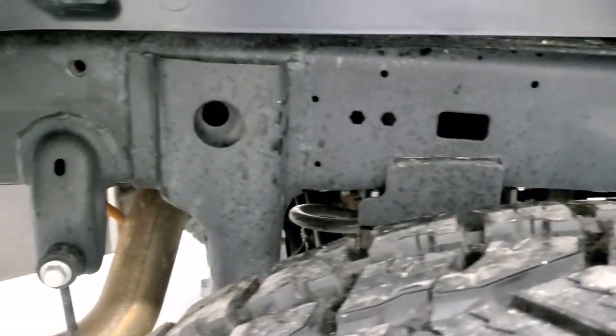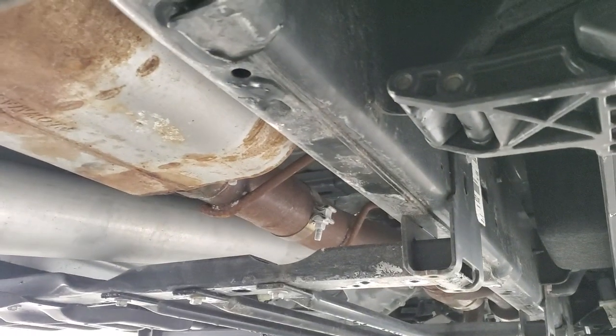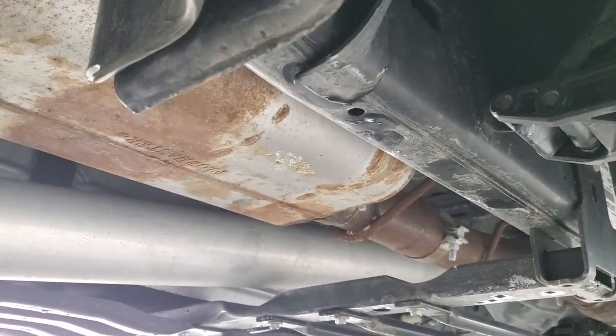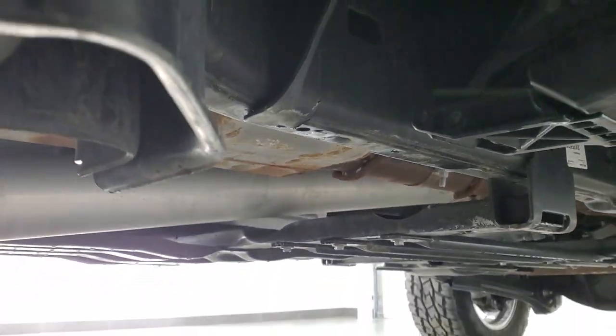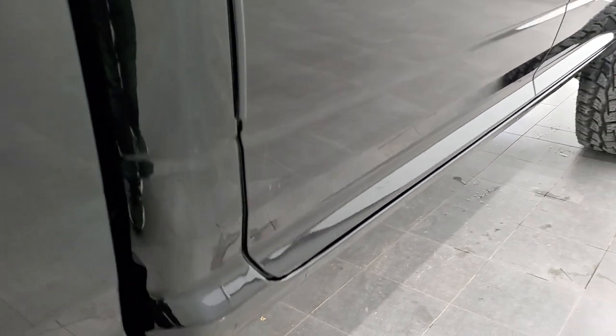The back tire has just as much tread as the front tires. The frame and underbody are in exceptionally clean condition on this truck.